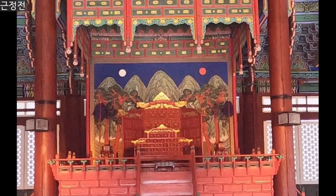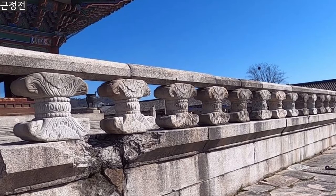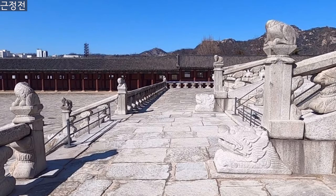You can see there are two stone terraces. The first floor was used for officials and the second floor was used for the king's family.